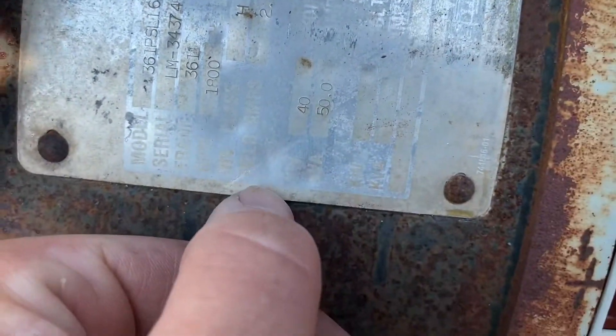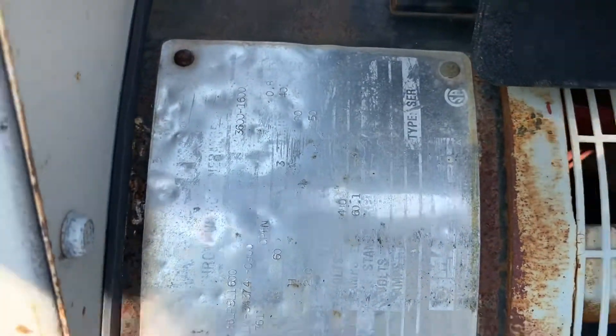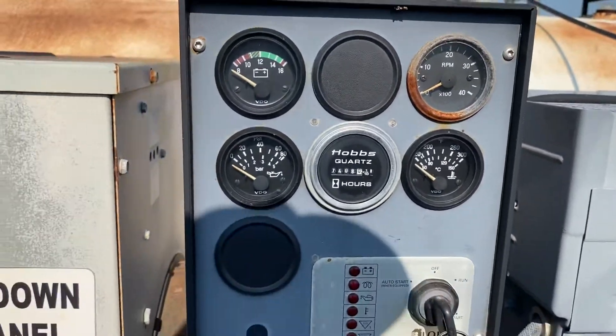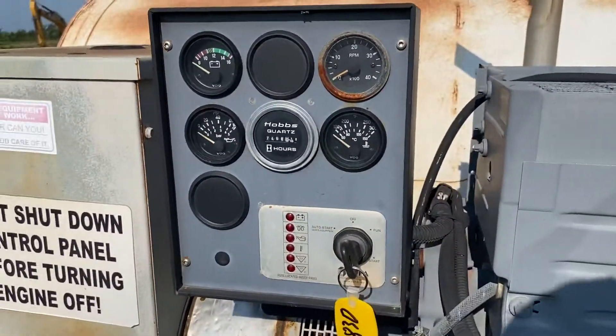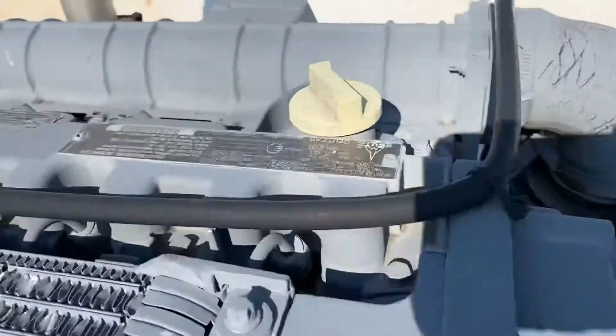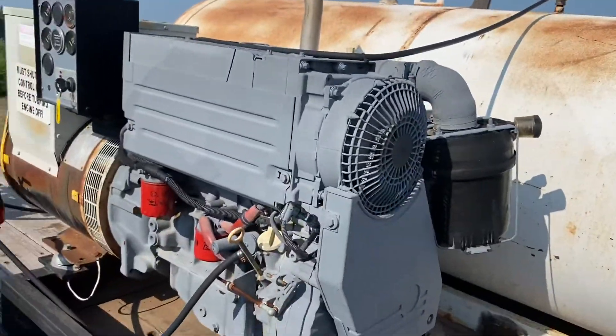This is the 40 kilowatt — kind of tough to see, but the KW right there — 40. Currently sitting at 7408 hours. Like I said earlier, this is the Deutz diesel motor. Go ahead and fire it up for you.